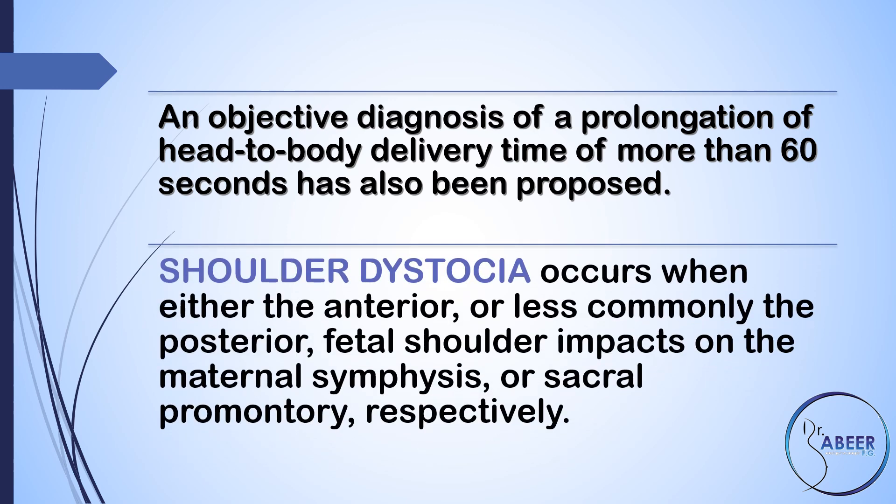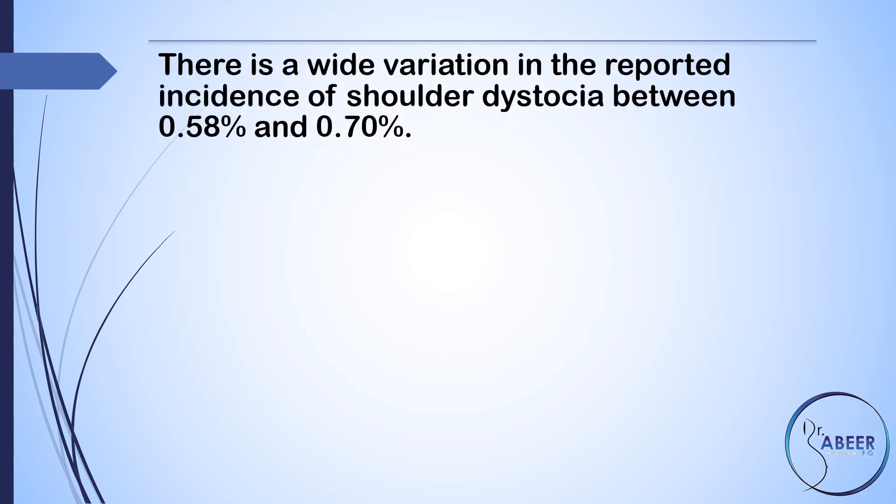Shoulder dystocia occurs when either the anterior, or less commonly the posterior, fetal shoulder impacts on the maternal symphysis or sacral promontory respectively. There is a wide variation in the reported incidence of shoulder dystocia, between 0.58% and 0.70%.